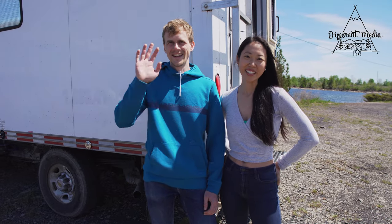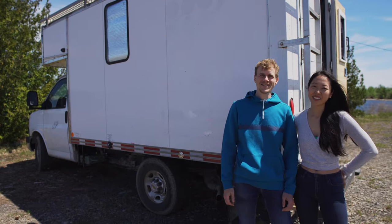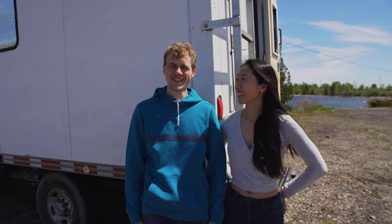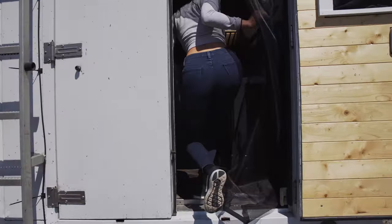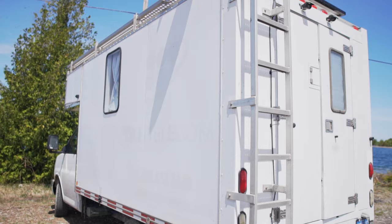Hi there, I'm Suchiko and I'm Moritz. We want to show you our 2009 GMC Savannah box truck that we converted into a camper over the last 15 months. We started last year in February and now it's finished and we're going on our trip. Welcome to our humble abode.